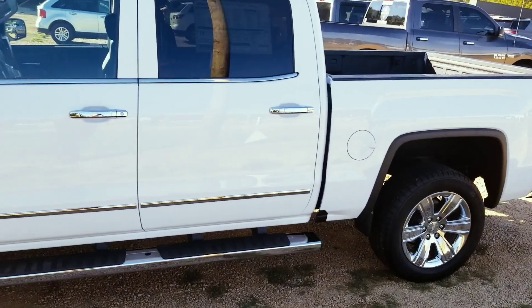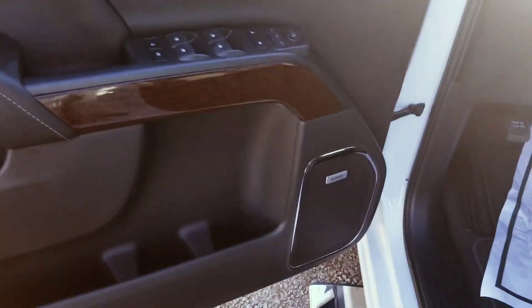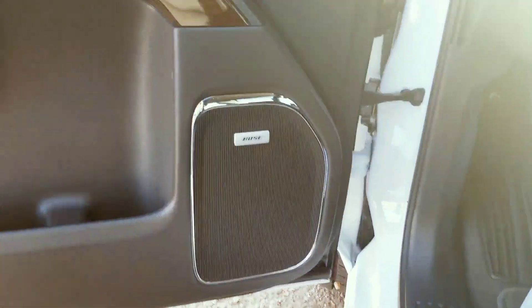Now that I've shown you that, we'll go inside. As we step in here, you'll see that there's a Bose entertainment system here.